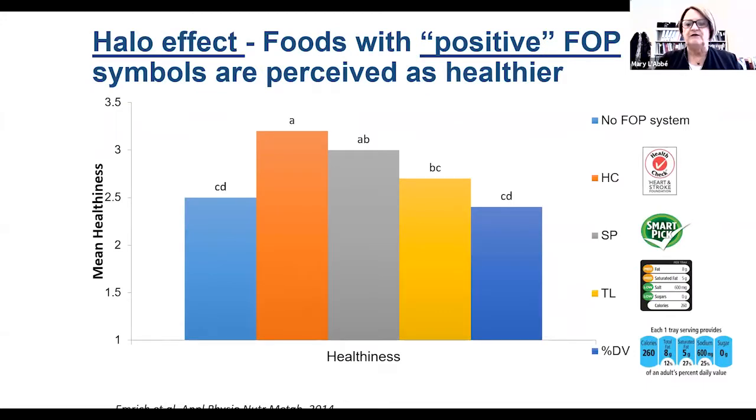What do I mean by this halo effect? In a study looking at a chicken dinner, you can see that when a food has a health check showing it's healthier, the consumer thinks it's healthier even though it's the exact same food with the same nutrition facts table. Similarly, when there are specific systems or traffic light labels, the guideline daily amount — which just gives nutrient levels — performs similarly to the nutrition facts table in terms of the consumer's eye for healthiness.